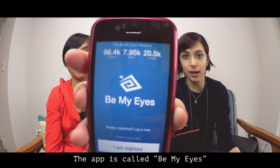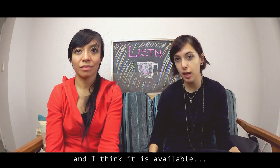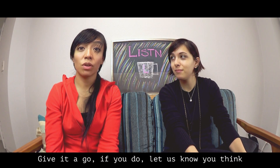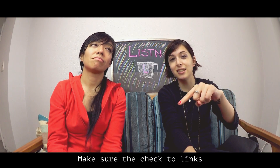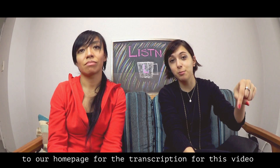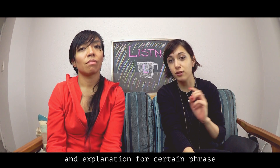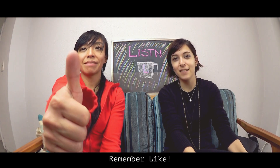The app is called Be My Eyes. It is free in the app store and I think it is available everywhere. Give it a go. If you do, let us know what you think, or any of your experiences or opinions — just leave it in the comments below. Make sure to check the links to our homepage for the transcription for this video and the Japanese translation and explanations for certain phrases or words that we've used. Remember to like and subscribe. Bye!